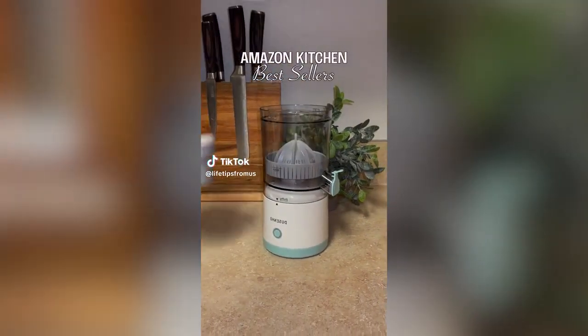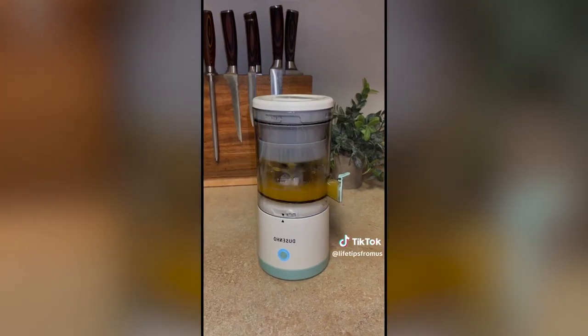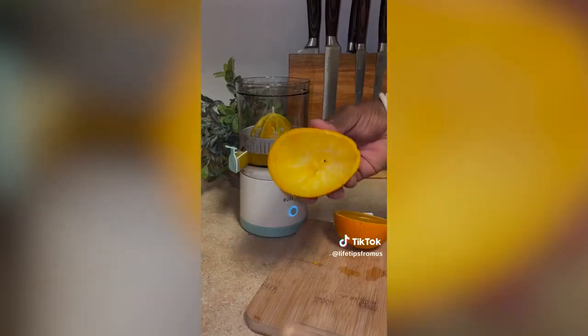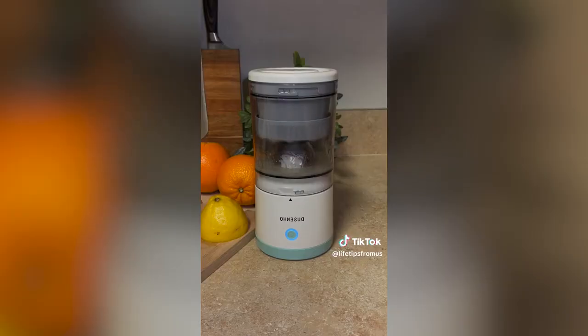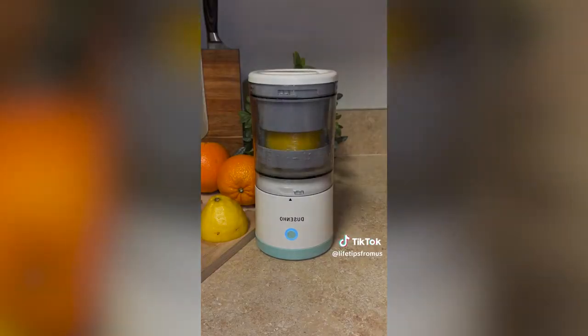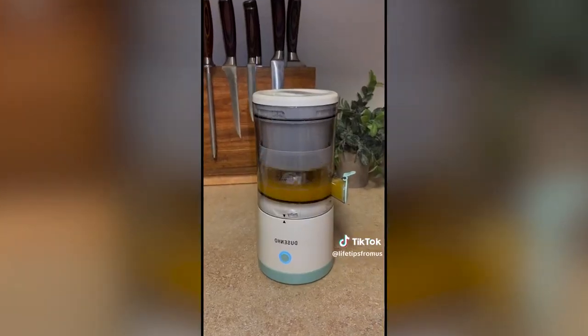Amazon kitchen bestsellers. This portable and rechargeable juicer allows you to get every drop of juice out of oranges, grapefruits, lemons, or limes without any waste left over. It has a built-in spout for easy pouring, is very easy to clean after each use, and the battery lasts a very long time between charges. You can find it in the kitchen category of our storefront.